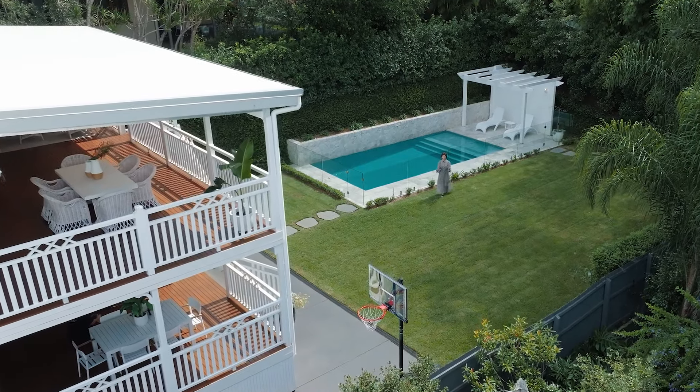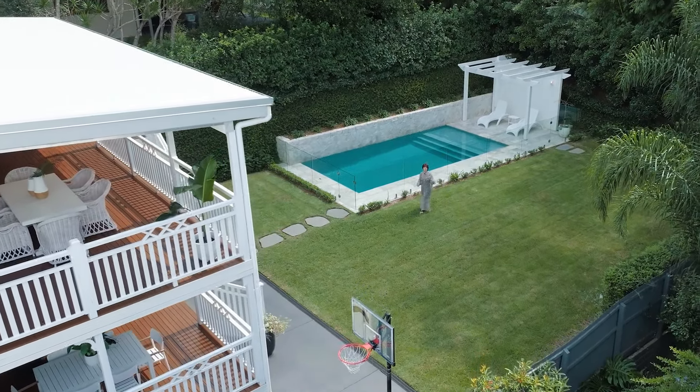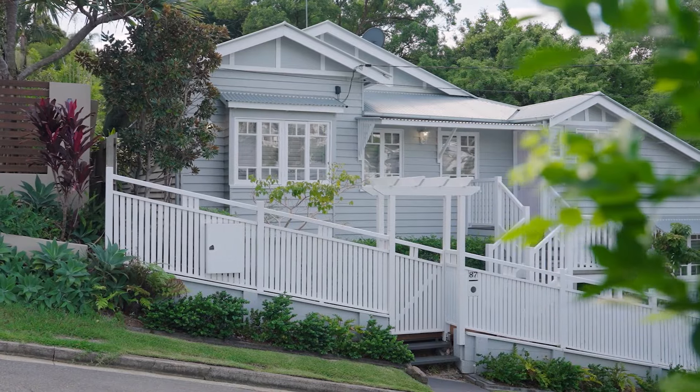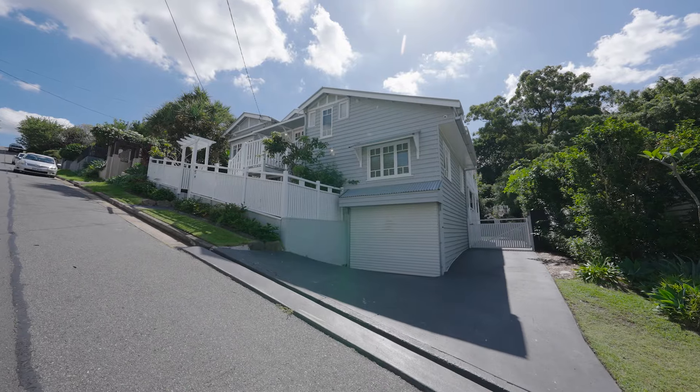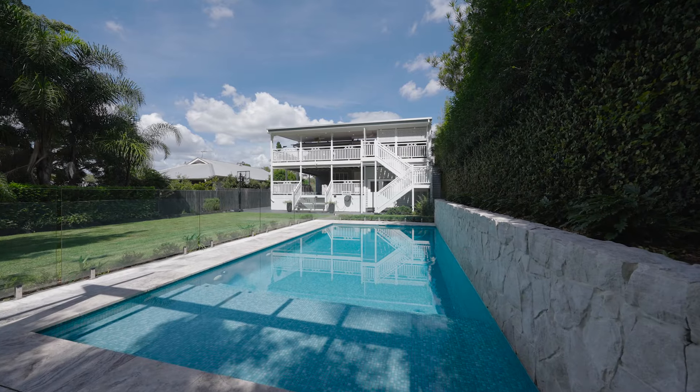Classic charm meets modern comfort in this inner city retreat. Come with me and we'll take a closer look. 87 Payne Street, Organ Flower, offers the perfect blend of period features and contemporary upgrades.